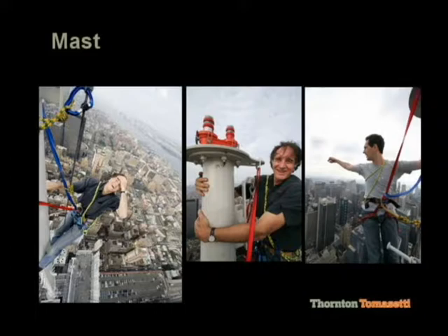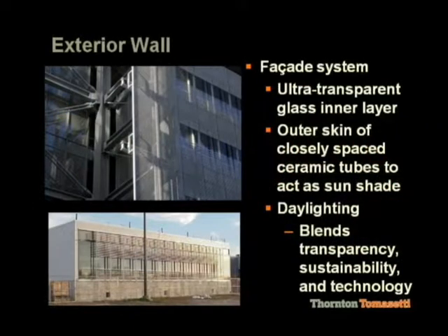They're almost 1,100 feet off the ground. The exterior facade system — the picture at the top shows it — is clear glass, but it has a facade of ceramic rods out in front that act as a Venetian blind to block sun from entering the building, except for the vision panels.